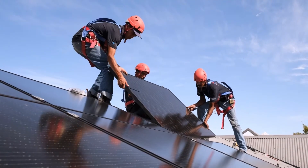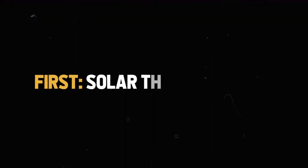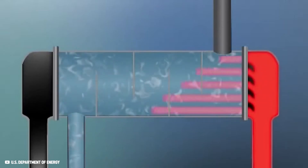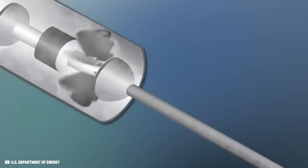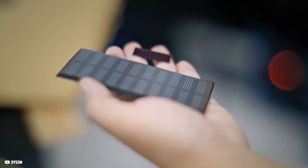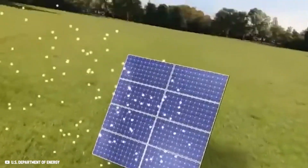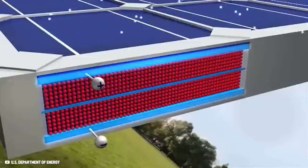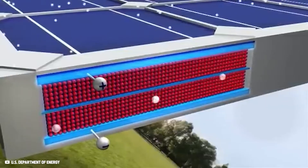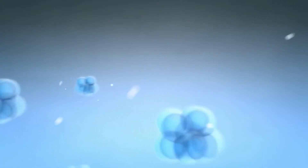Before diving into the new invention, it makes sense to understand the basic principle of solar energy. There are two essential ways to generate electricity with solar energy. First, solar thermal energy harnesses solar heat to vaporize water into steam, producing electricity through a turbine and a generator. The second way uses photovoltaics — crucial to understanding the new invention. Photovoltaic technology converts sunlight into electricity using semiconductor materials inside the solar cells. When sunlight hits the cell, a photon hits an electron, which gets into an excited state, creating an electric field and generating a flow of electrons — an electric current.